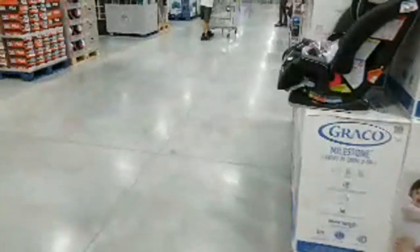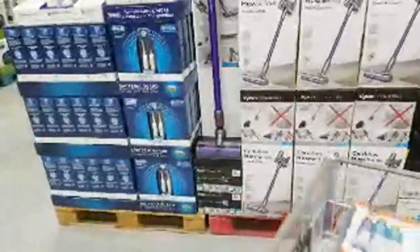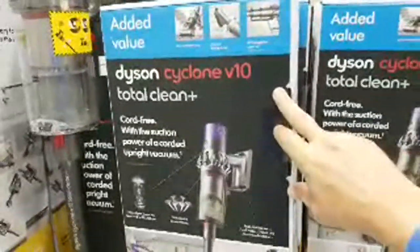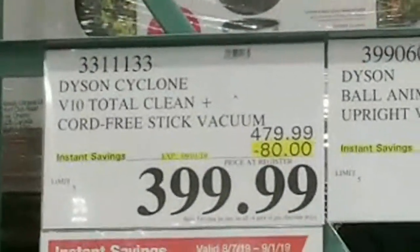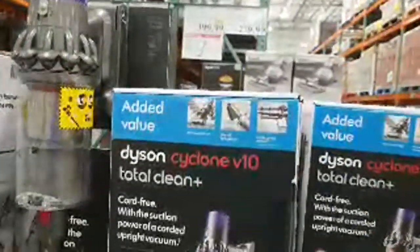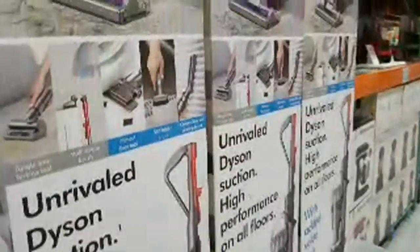Sometimes these end caps have the real bargains. So here's the Dyson Cyclone V10 — this guy is $399. It's hard to believe this vacuum cleaner normally sells for $479, but there's an $80 discount right there. No wonder Dyson is so rich — I heard he just bought the most expensive penthouse in Singapore or Hong Kong for something like sixty million dollars. He's a billionaire now.